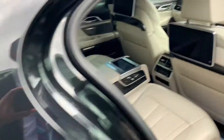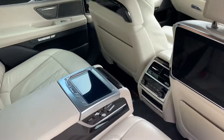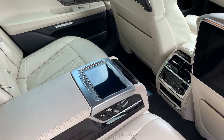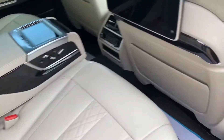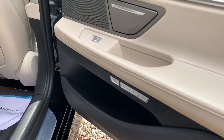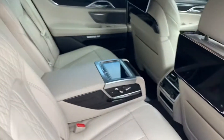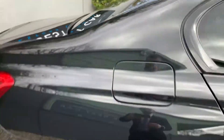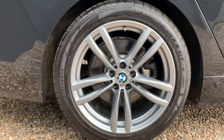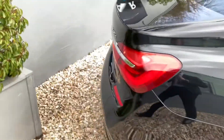Moving into the back, you've got rear entertainment on both seats which can be controlled by the Samsung tablet in the center. There is the massage function and two-way memory seats for both seats across the back, with remote and headphones present as well.